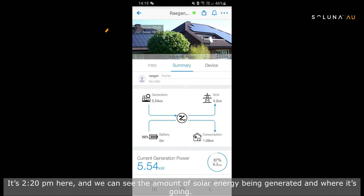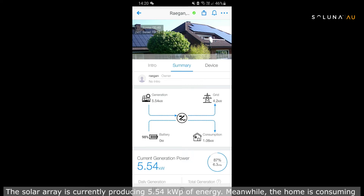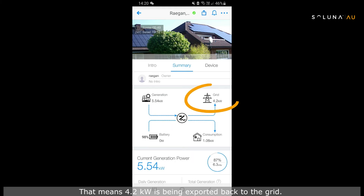It's 2:20 p.m. here and we can see the amount of solar energy being generated and where it's going. The solar array is currently producing 5.54 kilowatt peak of energy. Meanwhile the home is consuming only 1.06 kilowatt load and the battery is fully charged, meaning 4.2 kilowatts is being exported back to the grid.